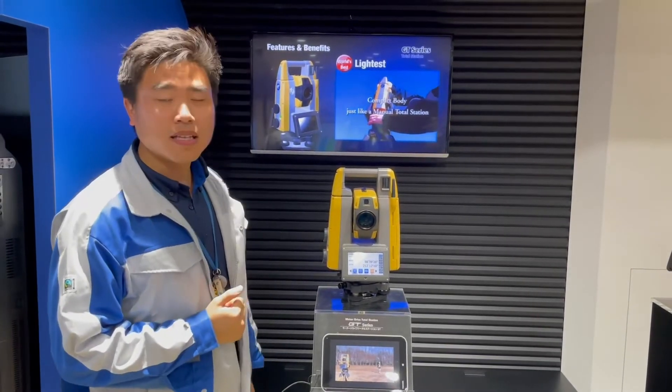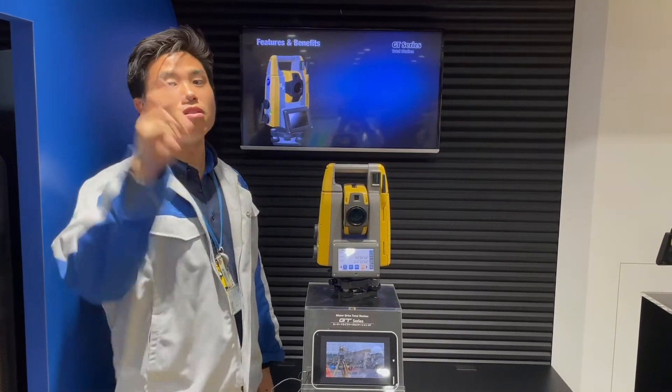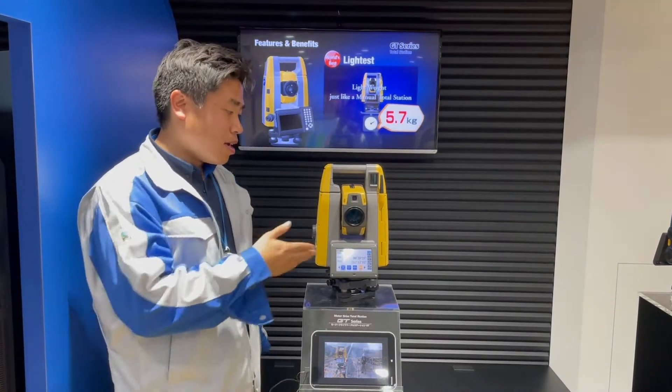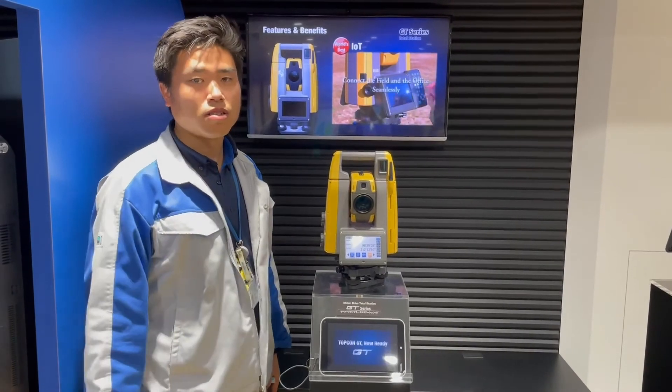And this is the lightest and smallest robotic total station. Just imagine hiking up a mountain with a total station — this helps you a lot because it is as light as a manual total station.